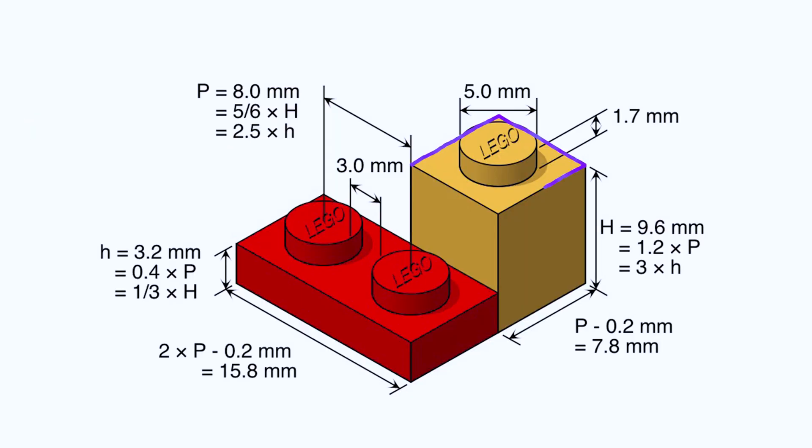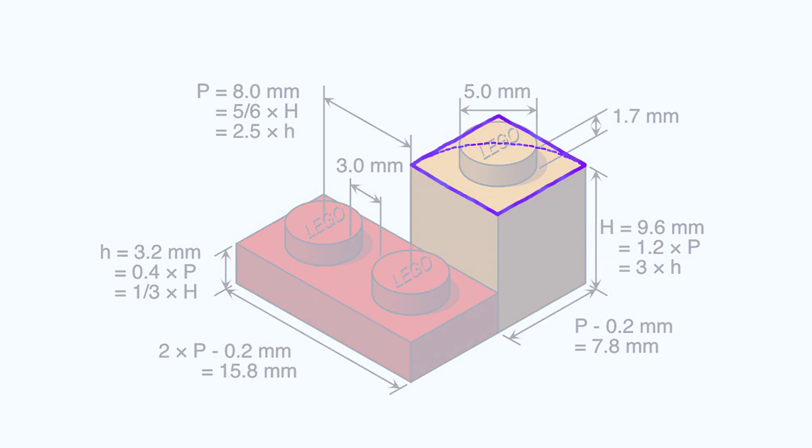A companion to modularity is proportion. Lego units are square in plan at 8 millimeters, but are 9.6 millimeters tall, making it 1.2 times its width. A plate is one-third of a brick in height. These are proportional relationships expressed as ratios. Proportion is also extremely important to architecture.